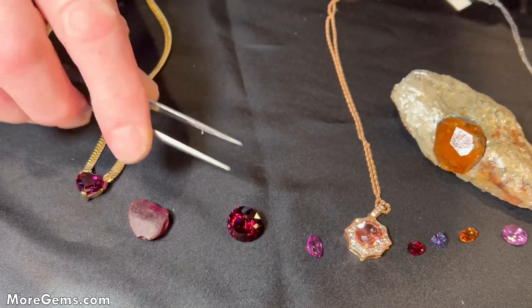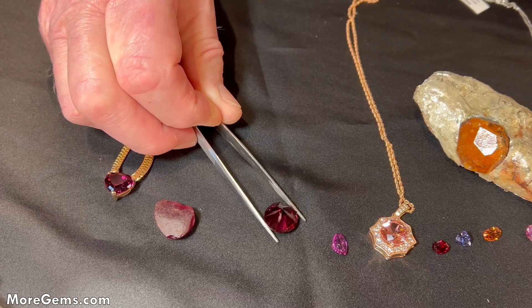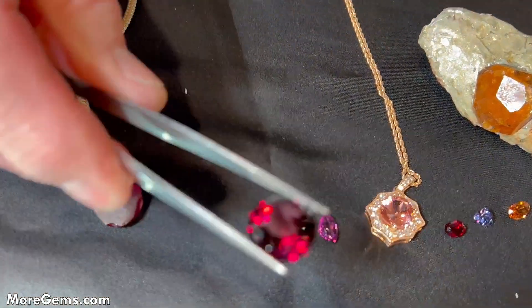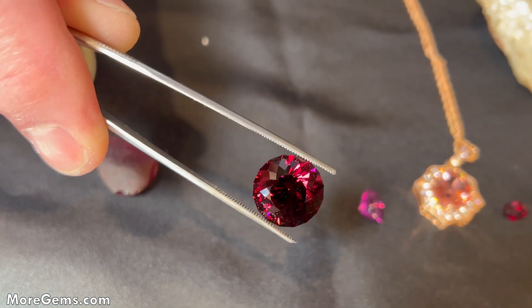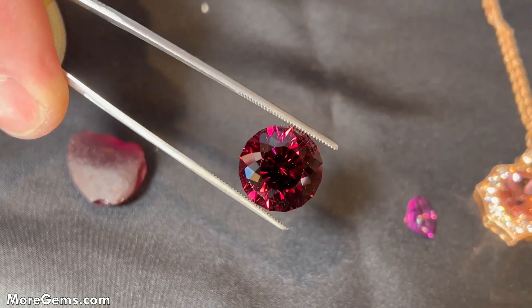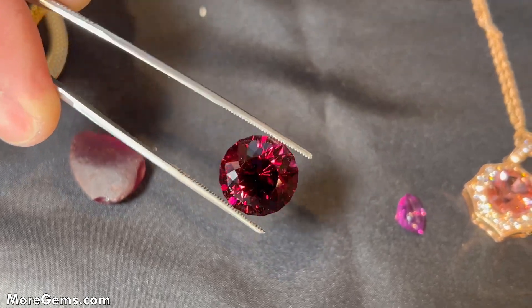Here's a cut stone we cut recently — not from Kangala, as Kangala is no longer producing — but from another source in Tanzania. The Umba Valley and Mahenge are the two big producers currently. We're also getting material like this out of Malawi and Mozambique.